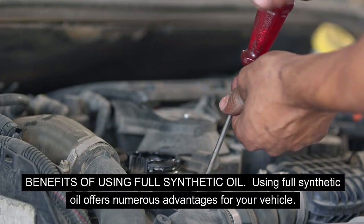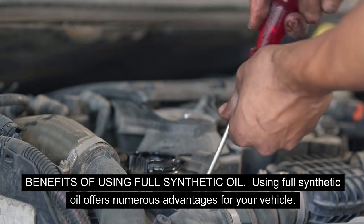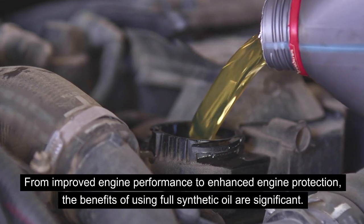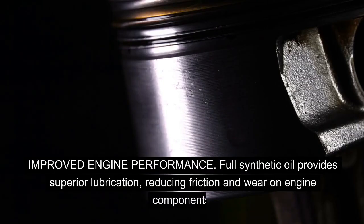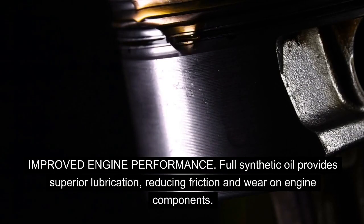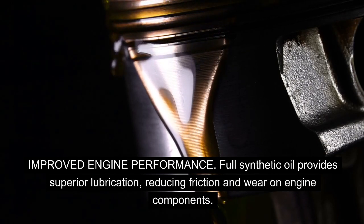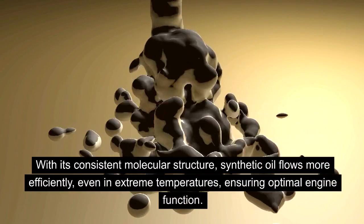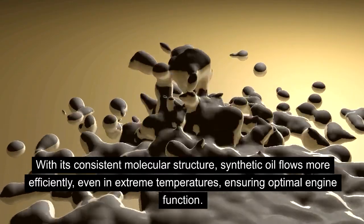Benefits of Using Full Synthetic Oil: Using full synthetic oil offers numerous advantages for your vehicle, from improved engine performance to enhanced engine protection. Full synthetic oil provides superior lubrication, reducing friction and wear on engine components, resulting in smoother operation and improved overall performance. With its consistent molecular structure, synthetic oil flows more efficiently even in extreme temperatures, ensuring optimal engine function.